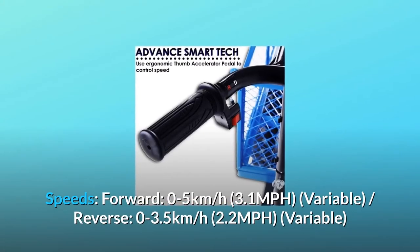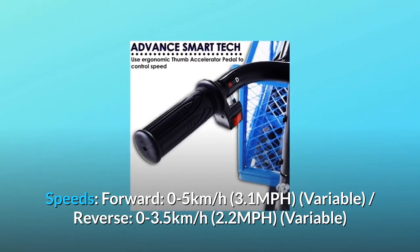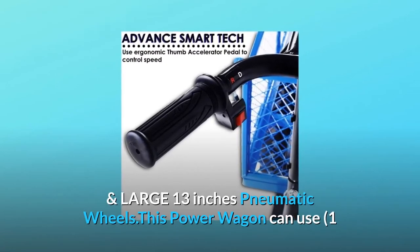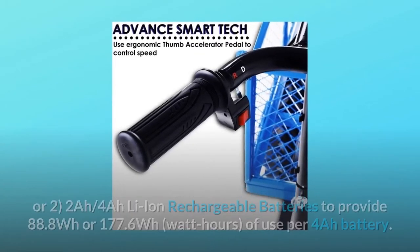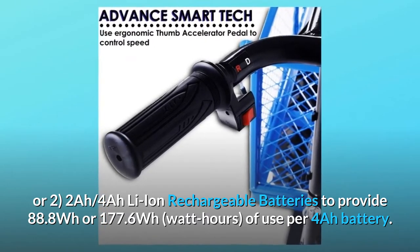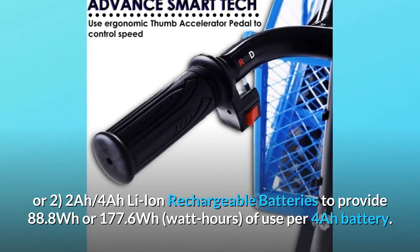Speeds: forward 0 to 5 kilometers per hour (3.1 mph) variable, reverse 0 to 3.5 kilometers per hour (2.2 mph) variable, and large 13-inch pneumatic wheels. This power wagon can use one or two 2Ah/4Ah Li-ion rechargeable batteries to provide 88.8 watt hours or 177.6 watt hours of use per battery.